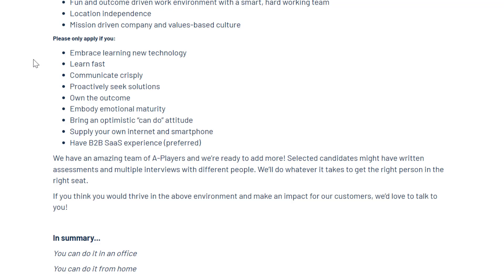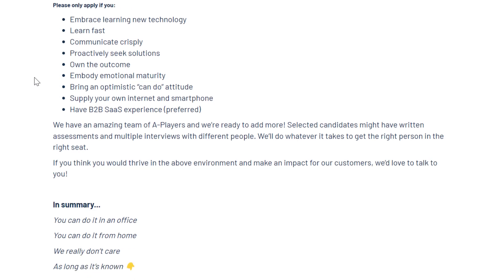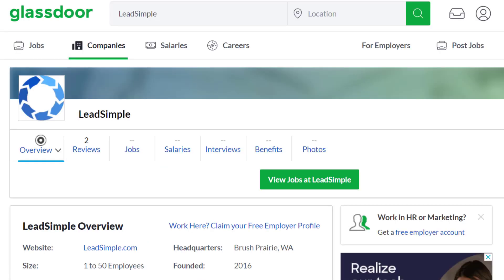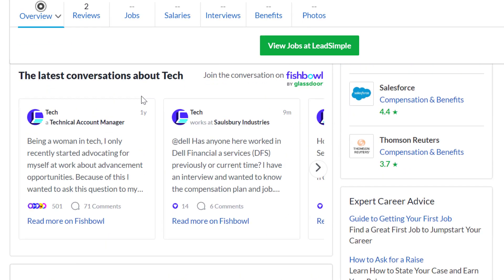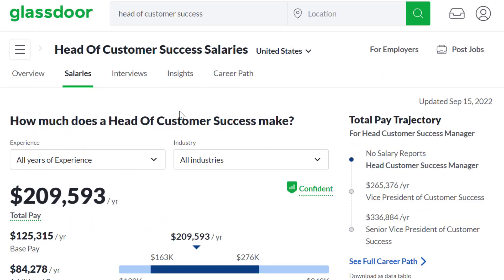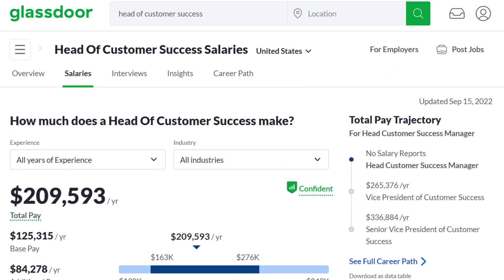They also want you to apply if you embrace learning new technology, learn fast, communicate crisply, proactively seek solutions, own the outcome, embody emotional maturity, bring an optimistic can-do attitude, supply your own internet and smartphone, and have B2B software-as-a-service experience — which is preferred but not necessarily required. So again, no degree required and not even experience required for this job. Lead Simple has a five out of five star rating. A Head of Customer Success typically makes up to $210,000 per year, with average base pay around $125,000 in the United States.